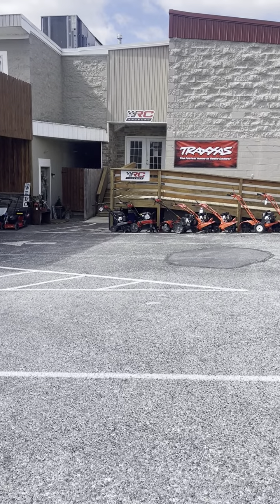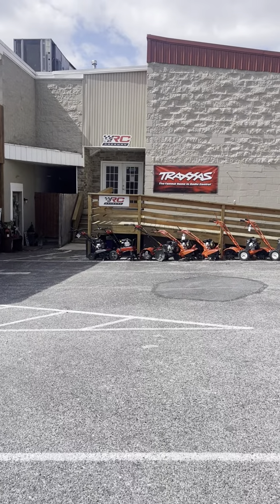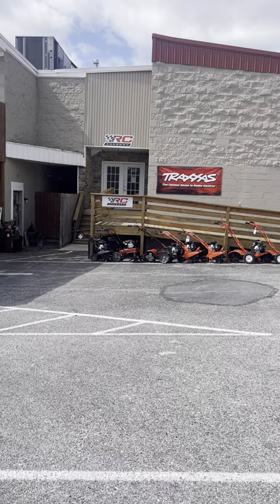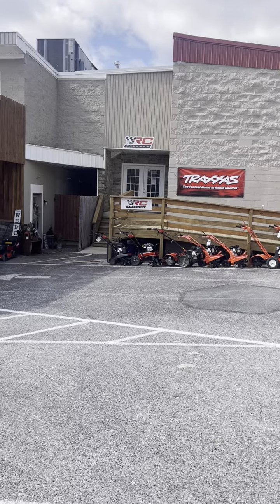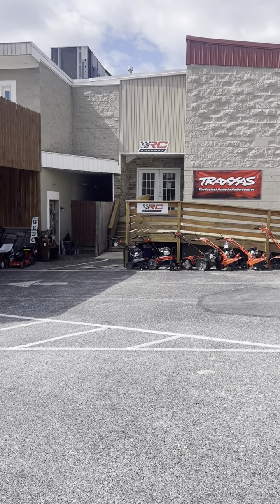What's up everybody, this is Andrew from 997RC Raceway, and here is a tour of our entire facility. This is just for new people and also anybody that hasn't seen the changes that we've done, especially the hobby shop.